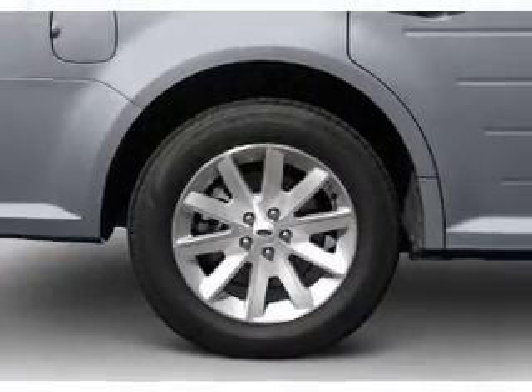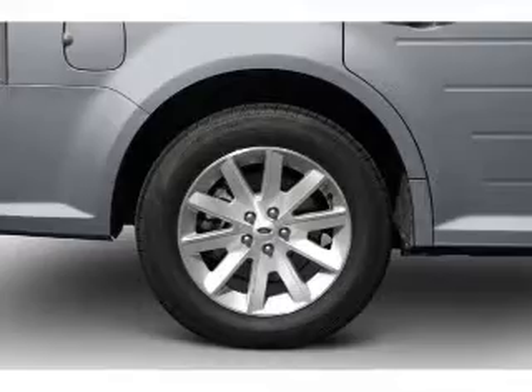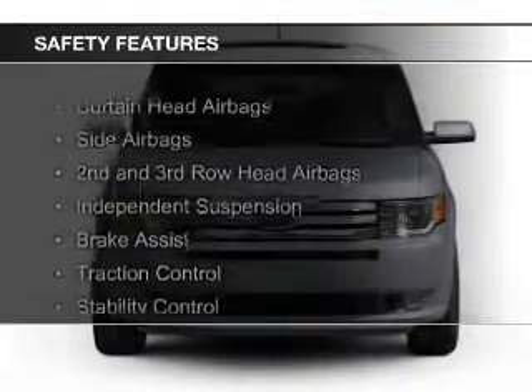Additional features include a tilt and telescopic steering wheel, an alarm system, power seats, cruise control, and keyless entry. Safety was made a priority with these features.